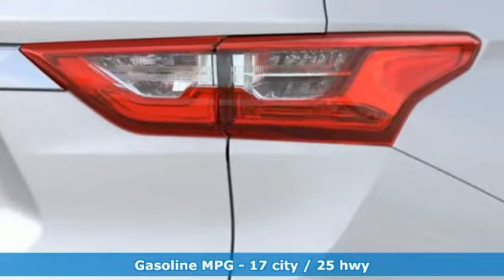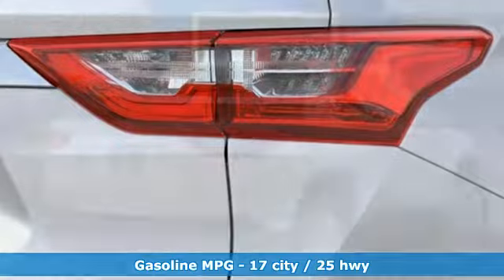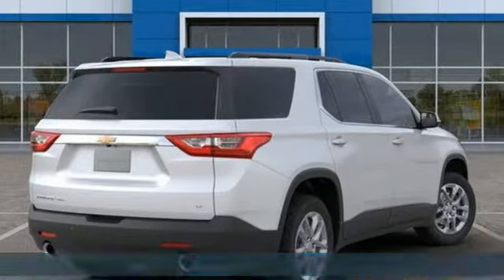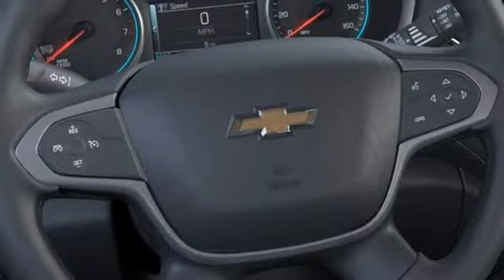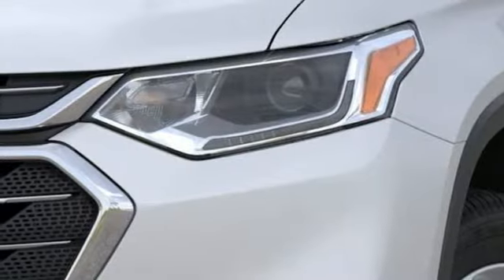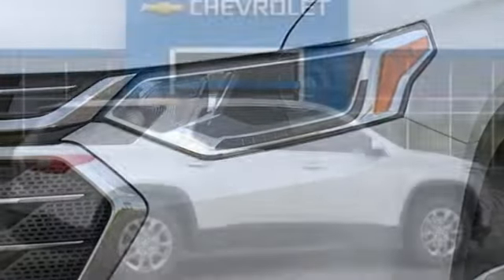V6 engine, dual zone climate control, streaming audio, rear parking sensors, front heated bucket seats, Wi-Fi hotspot, external memory control, active grille shutters, remote engine start smart device, and power heated mirrors.